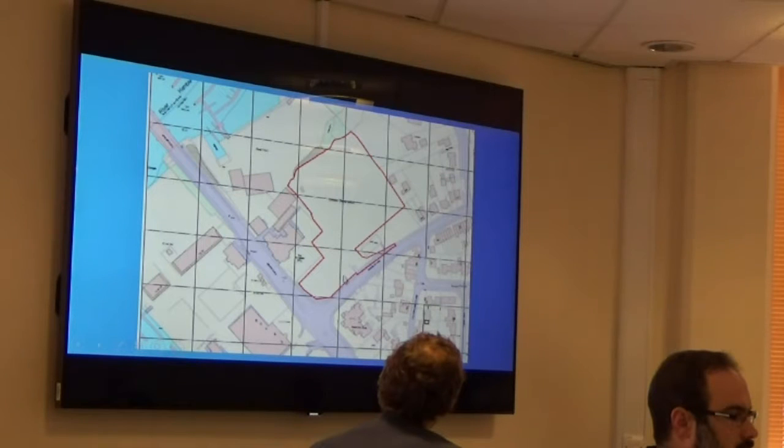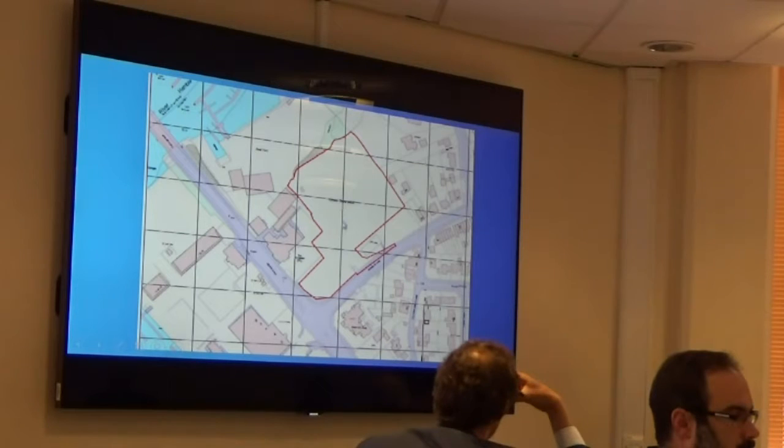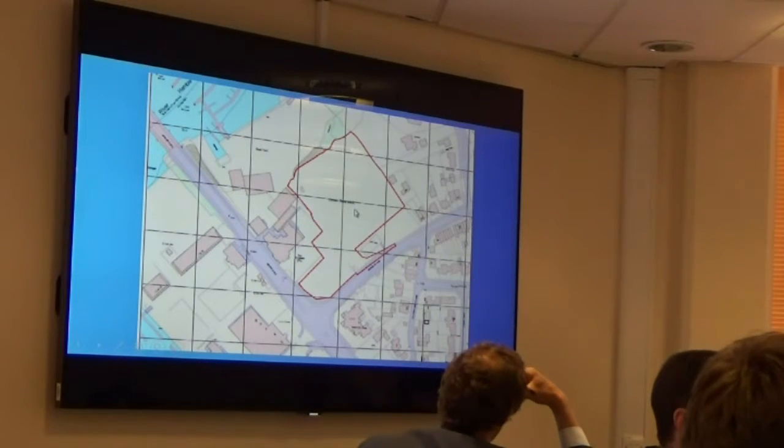This site does lie outside the urban settlement boundary; however, this site is slightly different to the one we've previously been discussing this afternoon. This site was actually allowed on appeal in January 2015, when the Planning Inspectorate allowed an outline with access only to 37 dwellings on the site.